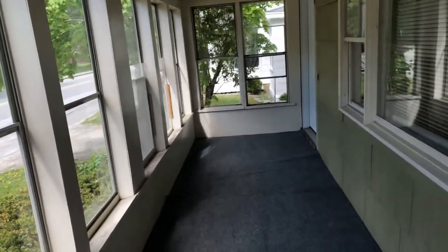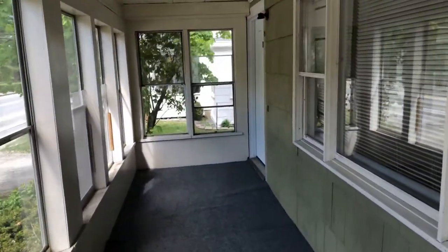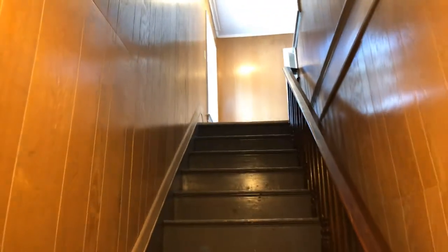Come into a common porch area. Apartment A entrance is here, and Apartment B is on the side here, which is where we're going today.